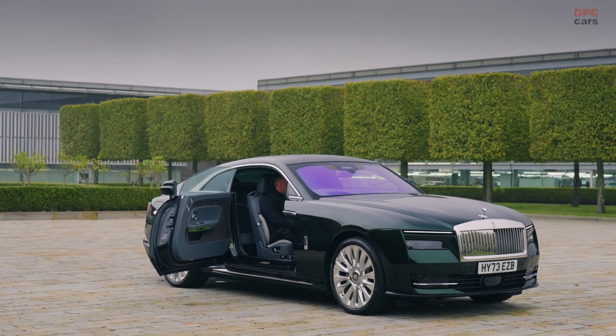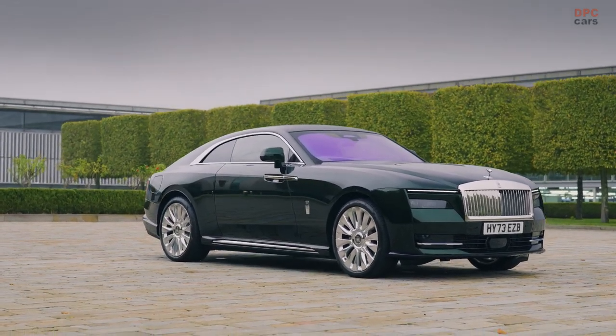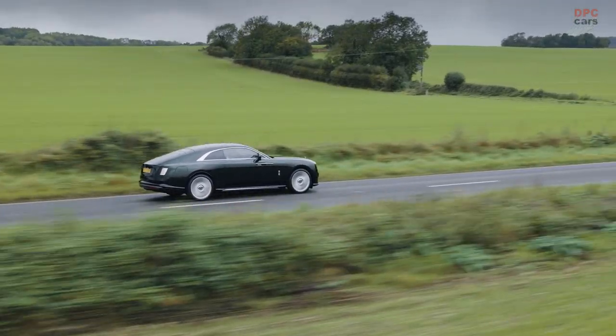As Rolls-Royce's first venture into the electric vehicle market, the Spectre seamlessly marries the brand's rich heritage with contemporary eco-consciousness, promising a sublime driving experience that is both opulent and forward-thinking.